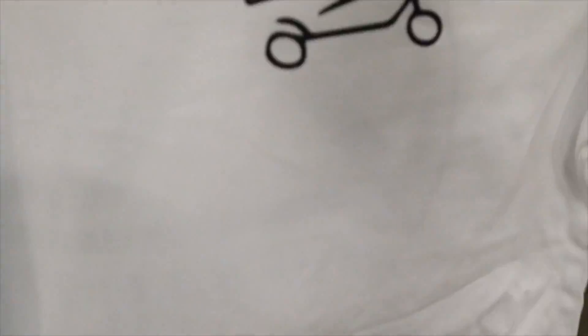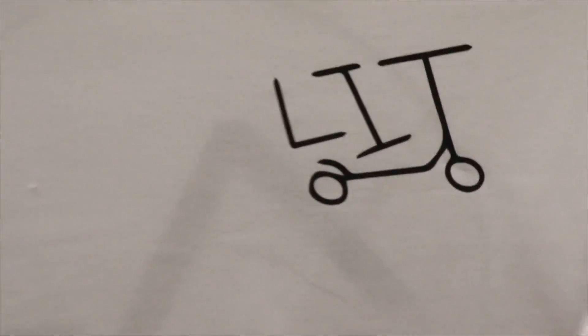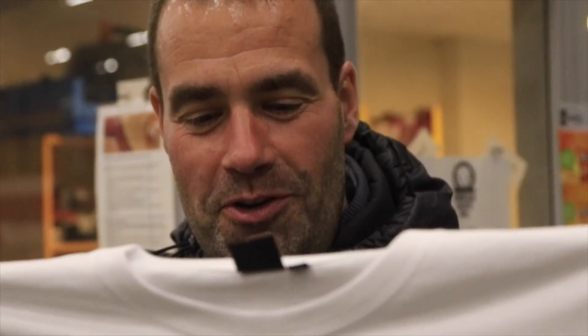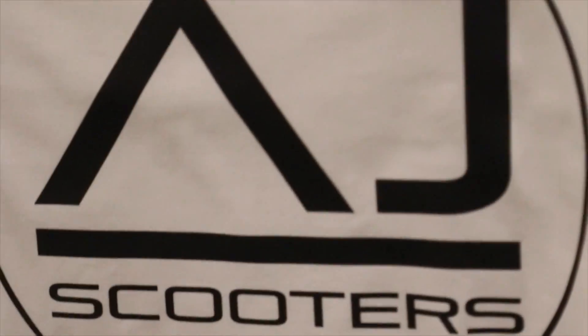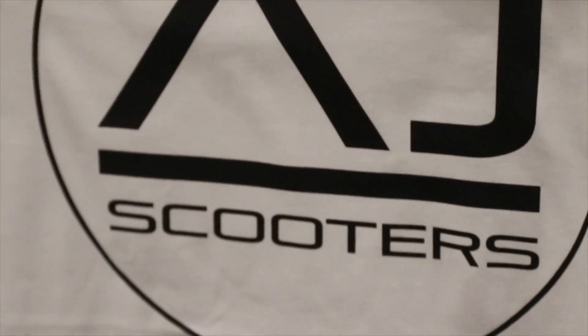Sketchy sketchy — what do you have there? What is that? It's a t-shirt. Oh, what kind of t-shirt? It's a white t-shirt. What's on it? It's a logo. Heck yeah, what's on the back? There's another logo. What is that logo for? It's a shoe shop. Sweet, heck yeah — if you live in Denmark, you know where to get your scooter parts.